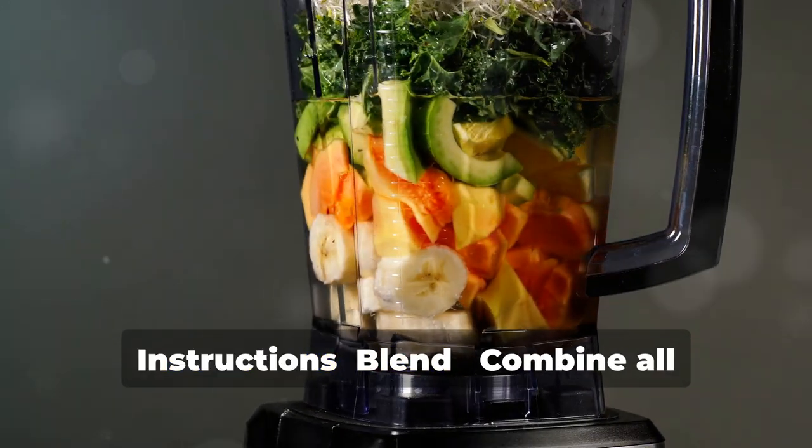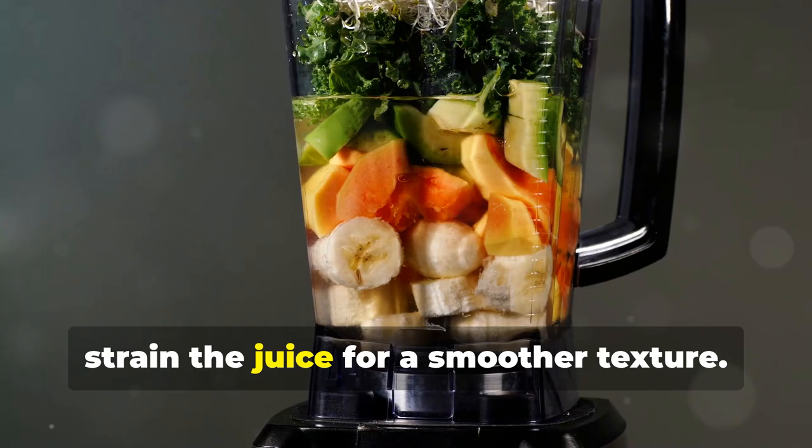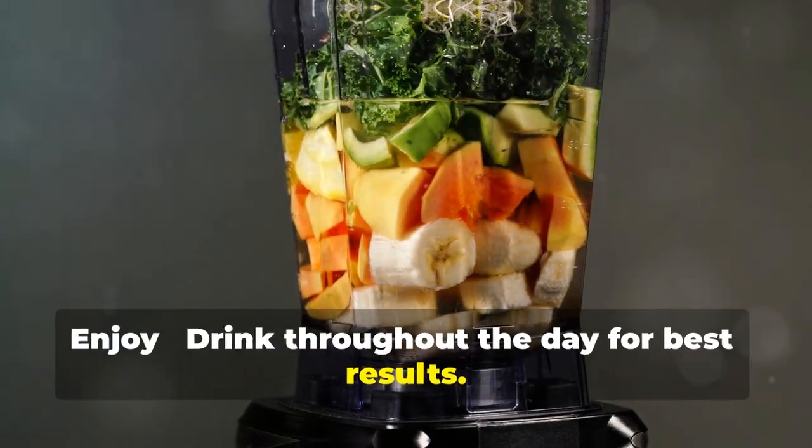Instructions. Blend: combine all ingredients in a blender until smooth. Strain: if desired, strain the juice for a smoother texture. Enjoy: drink throughout the day for best results.